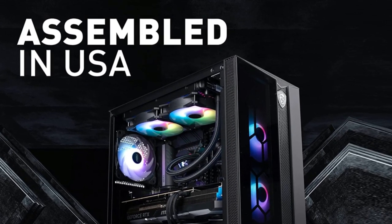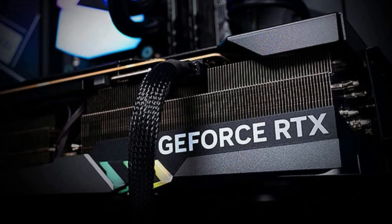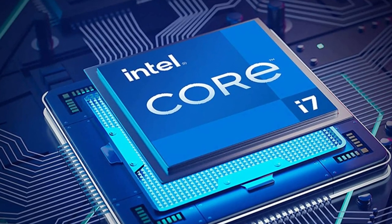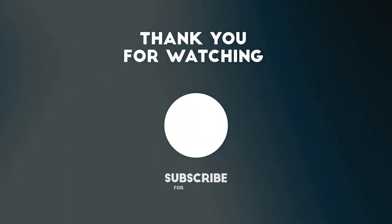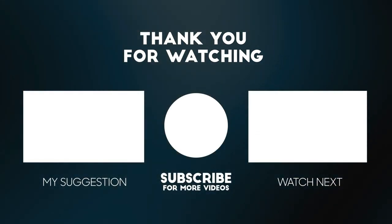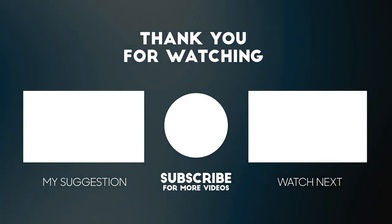Thanks for tuning in for this review of the MSI Aegis RS gaming desktop. If you're ready to take your gaming and computing experience to new heights, I highly recommend checking out this powerhouse. Make sure to check out the links below this video to get it at the best possible price.